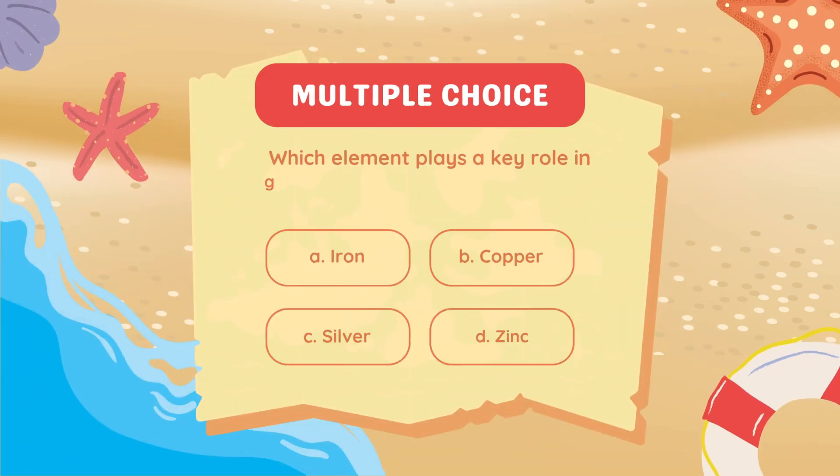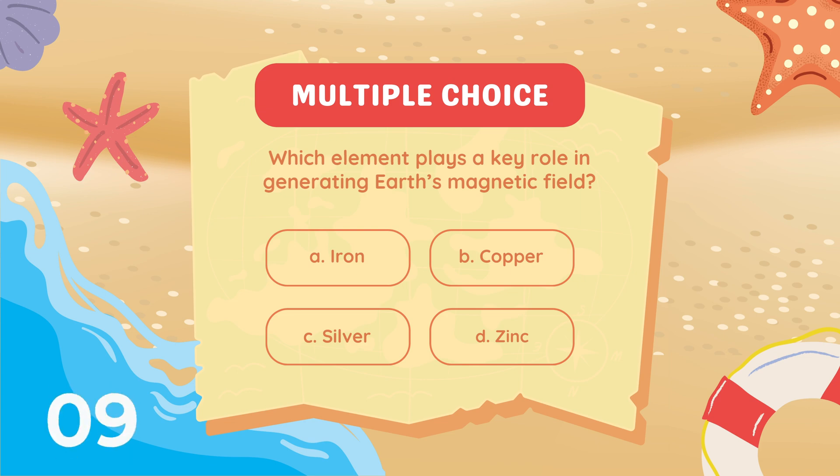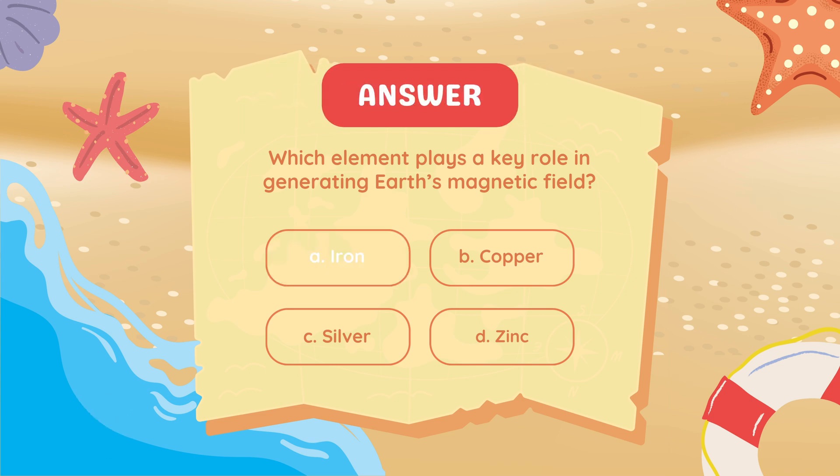Which element plays a key role in generating Earth's magnetic field? Answer: Iron.